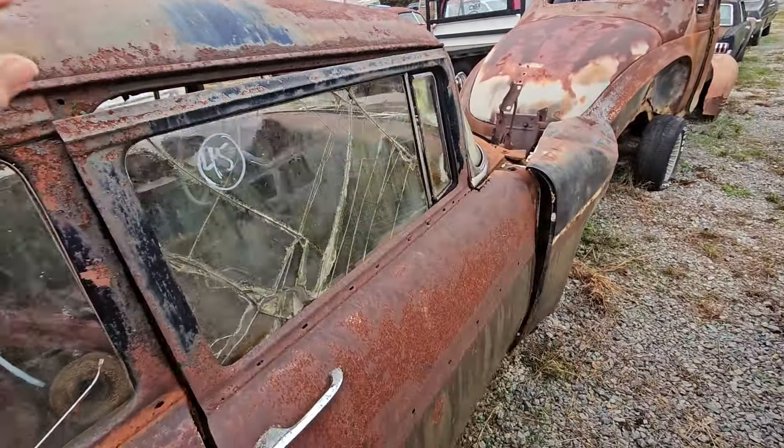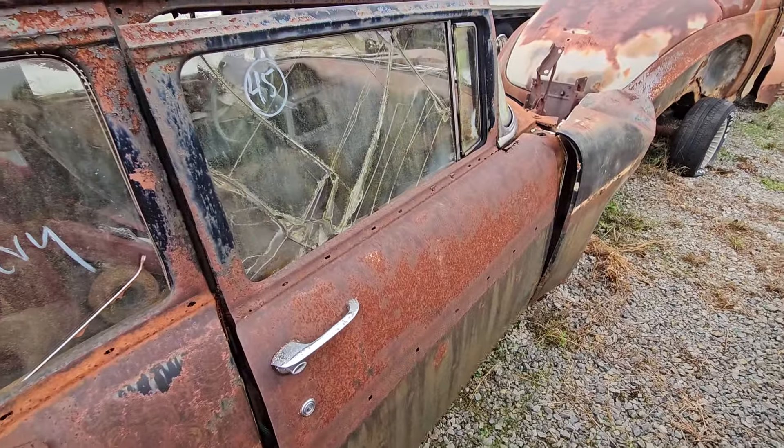We've been trying to part some of our vehicles out, sell some parts and pieces off of them, so we've decided to go ahead and part this one out. This is a 56 Chevrolet. It's a two-door post car and we're gonna go ahead and show you what the doors look like.